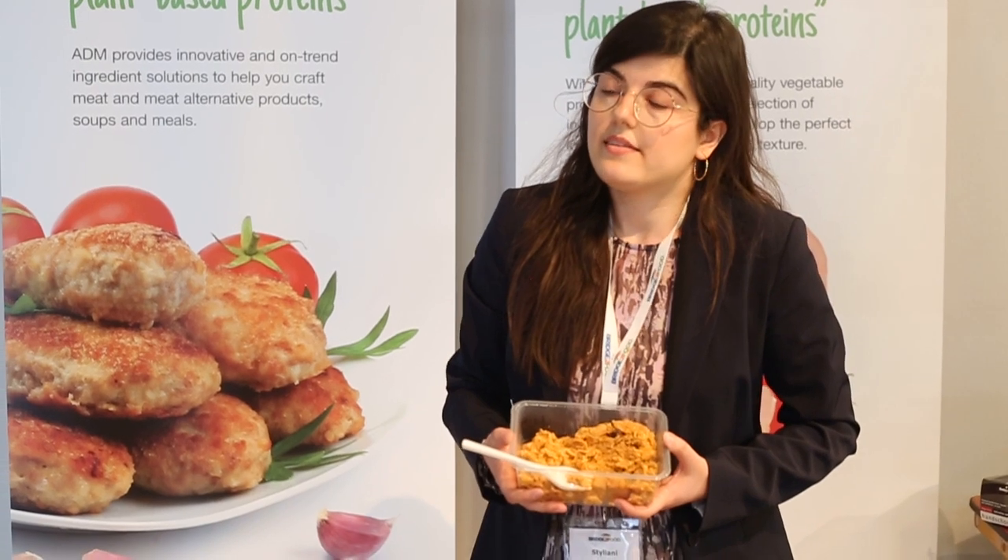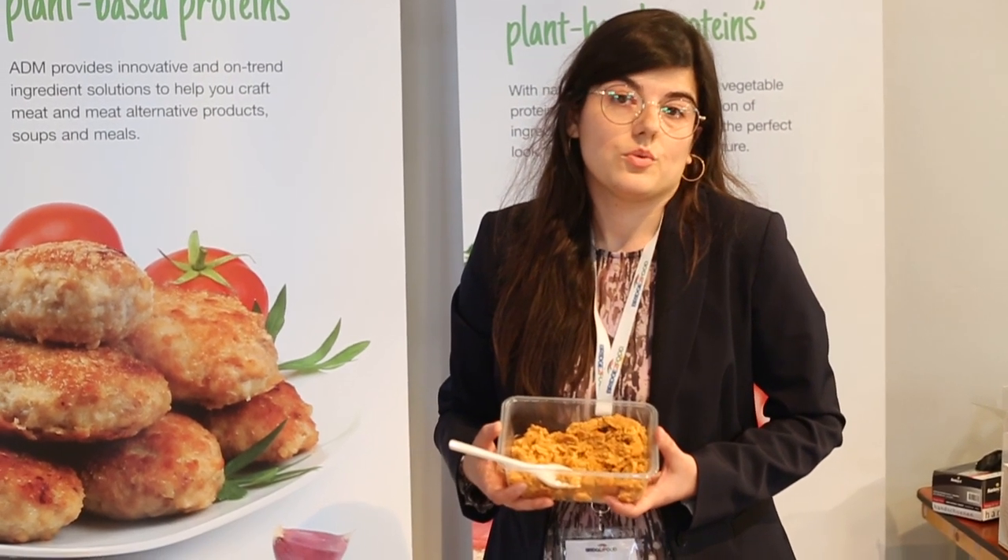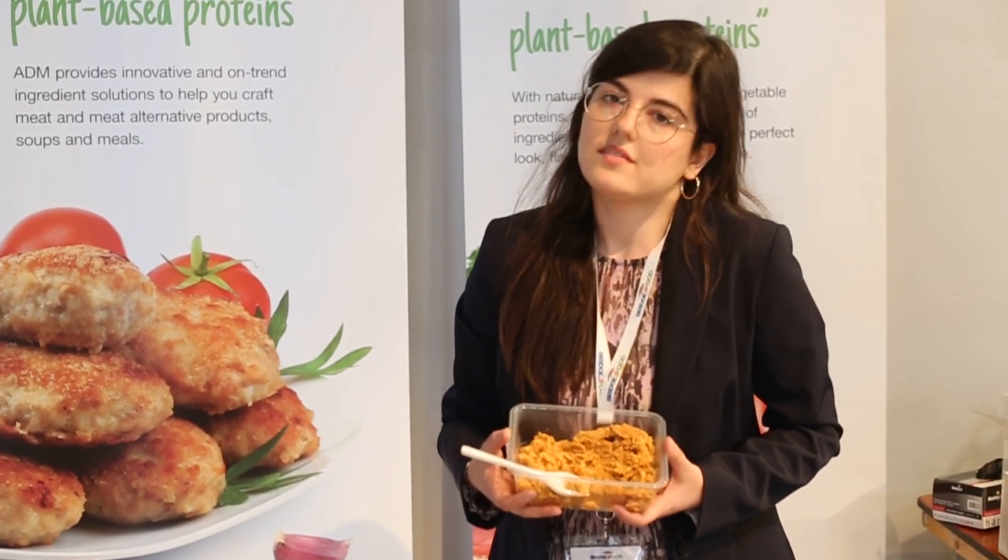This is a solution where you have a protein that is really rich with essential amino acids, and a good replacement for customers that would like to eat vegetable proteins instead of meat.